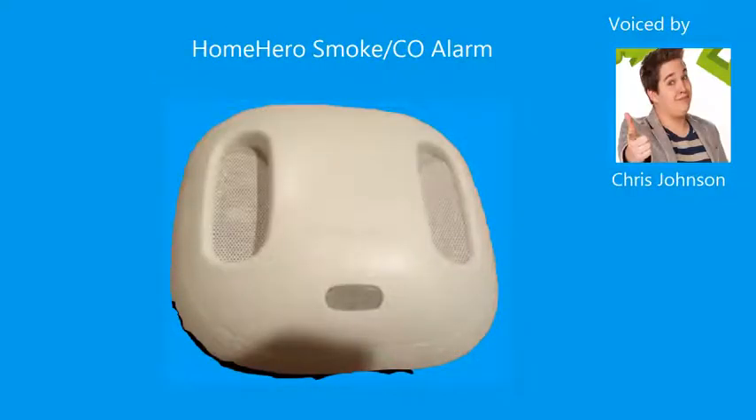Congratulations and thank you for choosing Home Hero. To start, please press the test button. You should hear smoke and carbon monoxide tests. Finish by registering at our website.